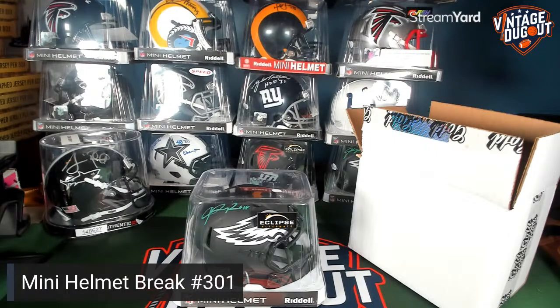He's going to take that home — the Jalen Rager Eclipse. It was combined with Jalen Hurts' spot. That was package B in the package today, and that's going to be Eric. So congratulations, Eric, we'll get that out to you. Stay tuned for those other breaks — available spots are at VintageDugout.com, and we'll be doing some more big packages at some point tomorrow. All right, thank you guys, have a good night.